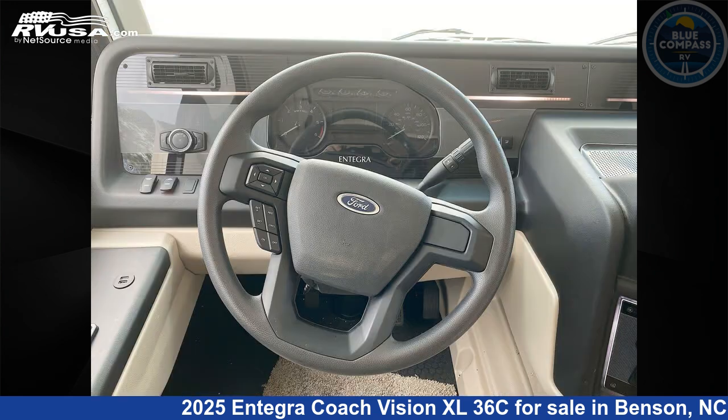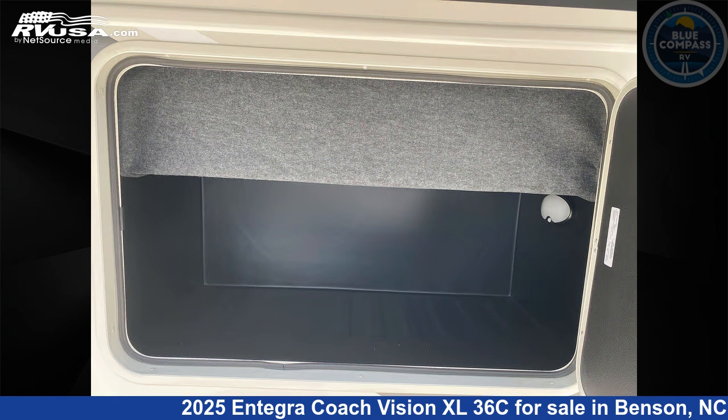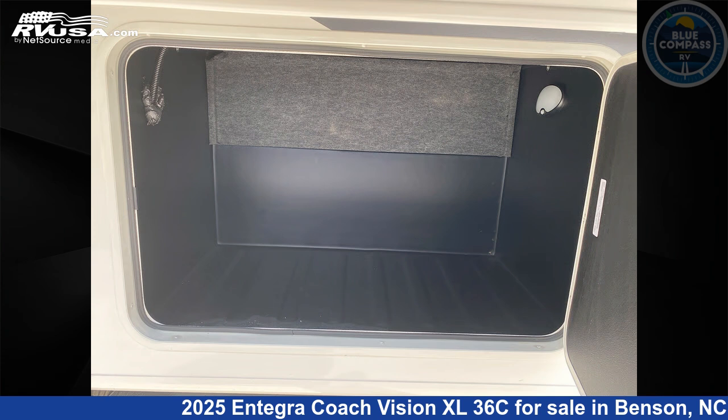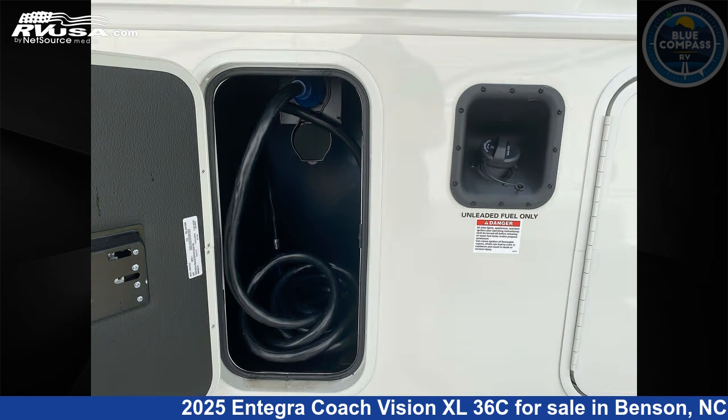This 2025 Integra Coach Vision XL36C is built on a Ford F53 chassis. Remember, this is an AI-generated video of one of thousands of classified listings on RVUSA.com. If you're interested in this unit, visit the link in the video description to view more photos and the current price, or reach out to the seller.